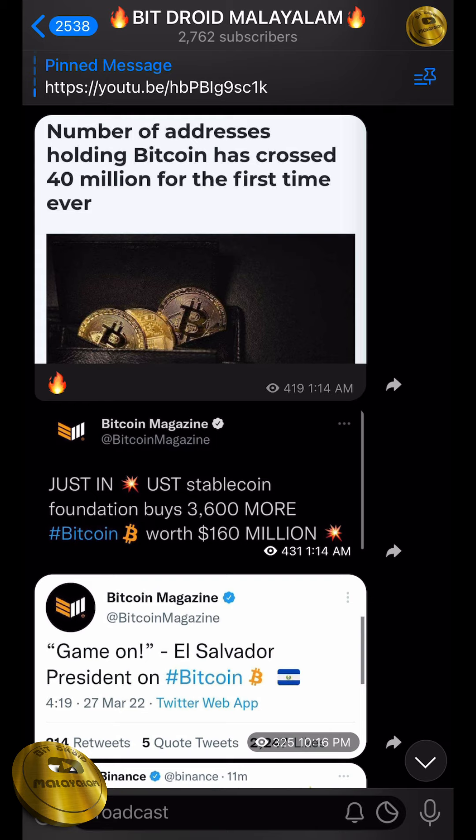At this time, we will trade Bitcoin for a week. In this week, we will trade Bitcoin at $47,000 to $40,000.